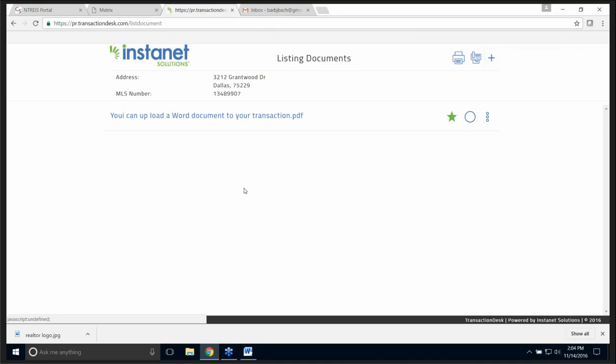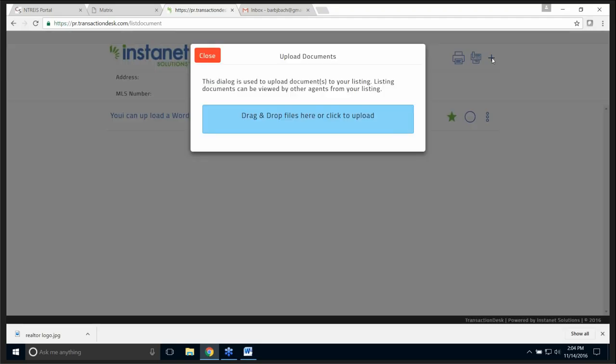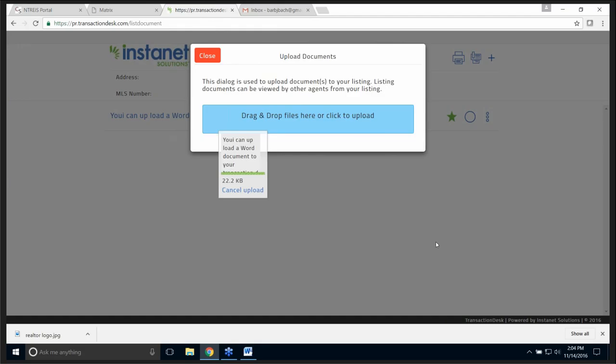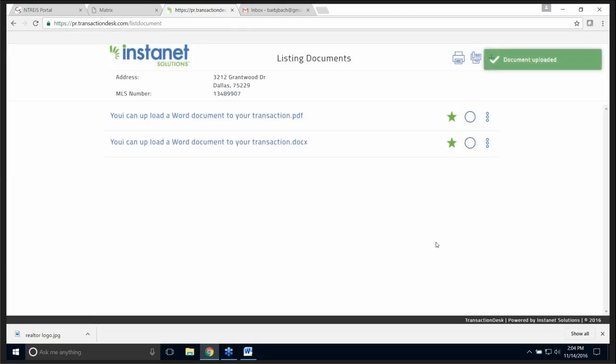That was fast! How easy is that? If I want to add another document, there's a plus sign in the top right-hand corner. I get the same little screen — let me open this one. Not quite as fast, but it's pretty good.